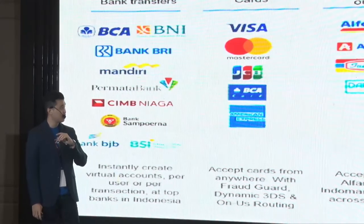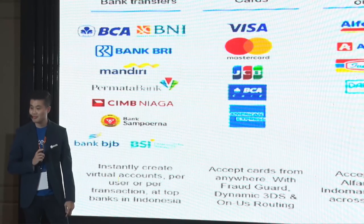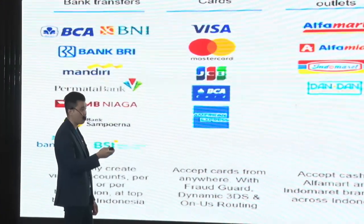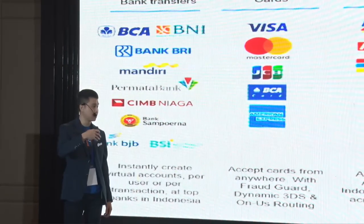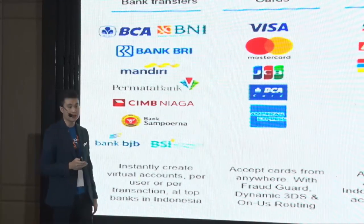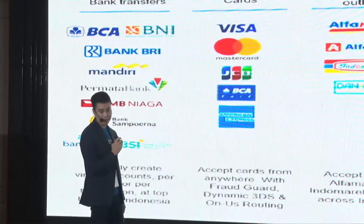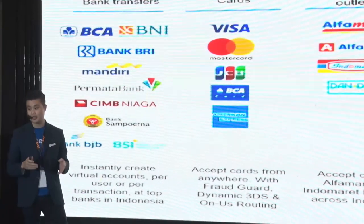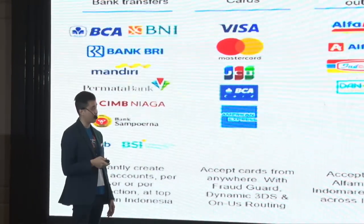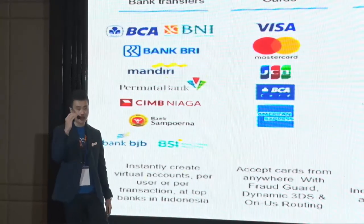Menurut Bapak dan Ibu, payment channels kedua yang paling sering digunakan di Indonesia itu apa? E-wallet — benar sekali. E-wallet adalah rising star di Indonesia apalagi selagi COVID, dan memang ditargetkan untuk transaksi yang jumlahnya minimal di bawah 1 juta. E-wallet lebih dipakai untuk transaksi yang lebih retail dan jumlahnya relatif lebih kecil. Rising star ketiga adalah pay later — payment channels untuk unbanked market. Orang yang tidak mempunyai akses kepada kartu kredit bisa menggunakan Kredivo, Akulaku, UangMe, atau Indodana, yang juga menyediakan sistem cicilan 3, 6, 9, atau 12 bulan.